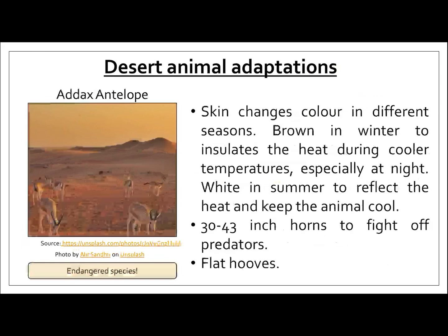Another animal I wanted to talk about is the Addax antelope. The main reason is that it's an endangered species — there's a likelihood that in the future this animal could become extinct, partly because of the hot and harsh desert conditions it lives in. This animal has adapted to suit those conditions. Its skin changes colour in different seasons: brown in winter to help insulate heat during cooler temperatures, especially at night when it can be below freezing, and white in summer to reflect heat and keep the animal cool. These animals also have 30 to 43 inch horns to fight off predators, and similar to the camel, they have flat hooves to stop them sinking into the sand.